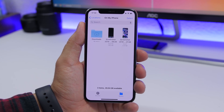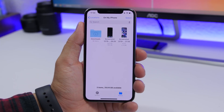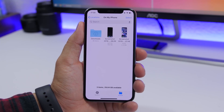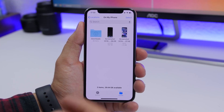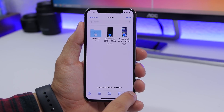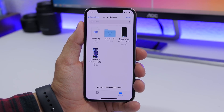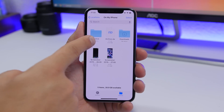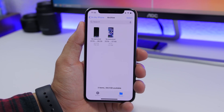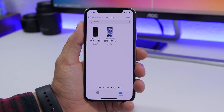In the Files app on iOS 13, you can also zip and compress files. Select the files you want, tap the three dots, and click Compress — you'll see a zip file appear. You can also unzip files: just tap on a zip file and it will create a folder with all the items that were inside it.